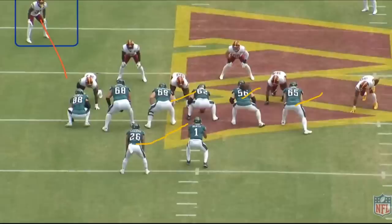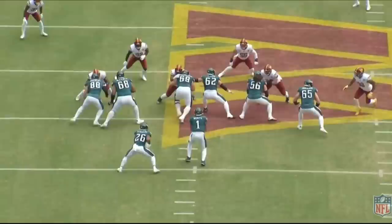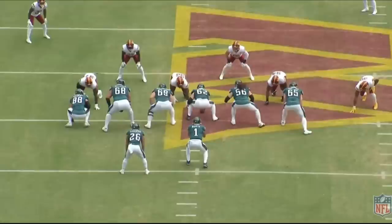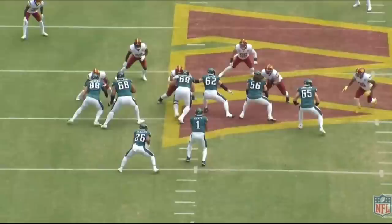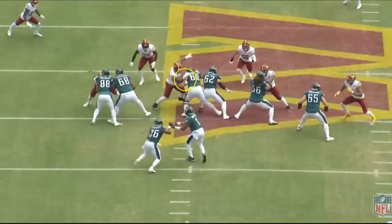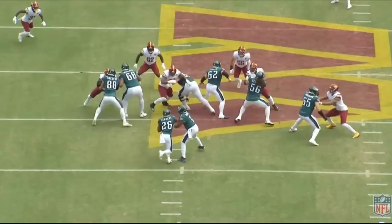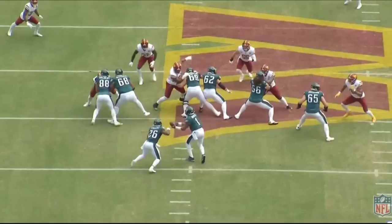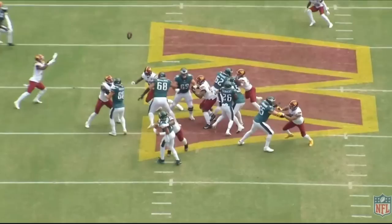As the play begins, Hurts reads the defender, who comes down to support the run, so the quarterback pulls and throws — but gets hit as he does, and the ball sails high. Dickerson's responsibility was to be the backside seal on Allen, but the issue with jump-setting a guy is if they come outside, you can lose — which is exactly what Allen does. Not a major deal; these are the reps that coach Jeff Stoutland will break down. I think it's a learning rep that gets fixed with more reps.